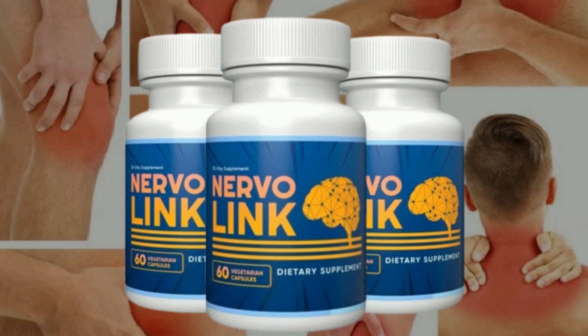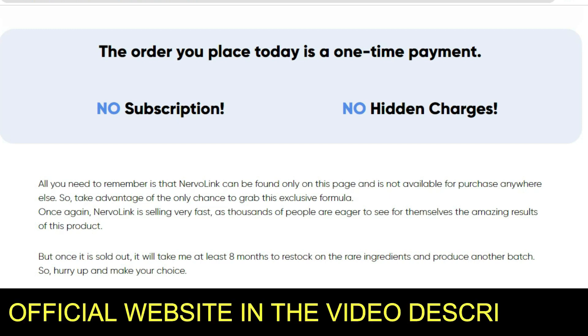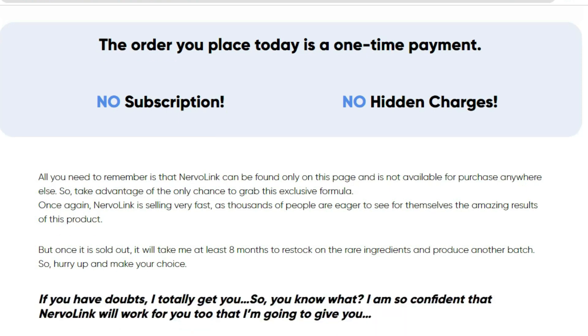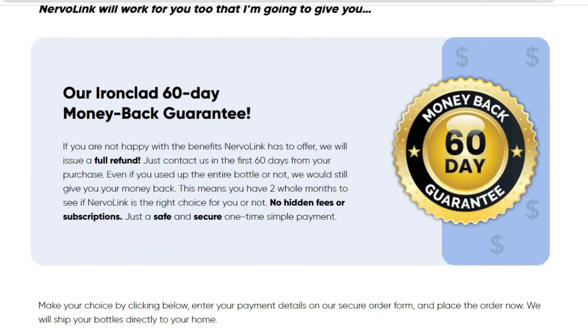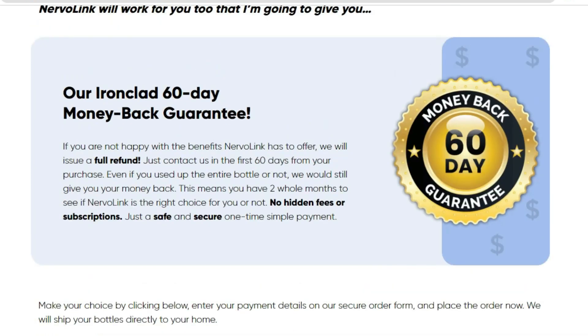However, you need to keep in mind that every body will react in a unique way. I'm telling you this so that you will be realistic about your treatment and your expectations. There is something really important about this product that you need to know before you buy it: you can actually test Nervalink for 60 days, and if you don't see results or don't like it for any reason, they will give you your money back.